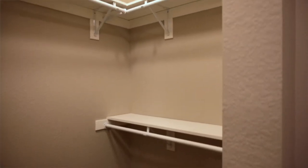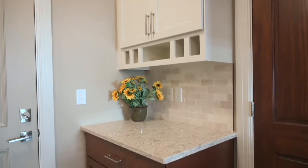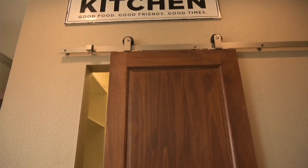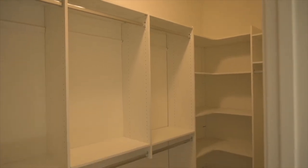It's also got a big walk-in closet and a drop zone for cell phones and mail. In addition, there's a big laundry room, a half bath, a large pantry. All the bedrooms have walk-in closets. It's a great floor plan.